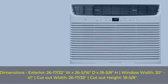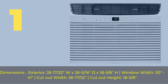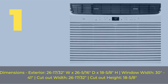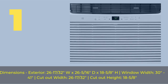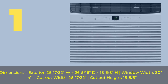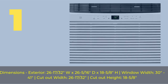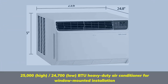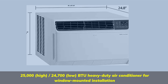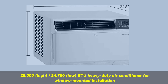Number 1. Dimensions exterior: 26-17/32 inches wide x 26-5/16 inches deep x 18-5/8 inches high. Window width: 30 inches to 41 inches. Cut-out width: 26-17/32 inches. Cut-out height: 18-5/8 inches. 25,000 BTU high, 24,700 BTU low — heavy-duty air conditioner for window-mounted installation.